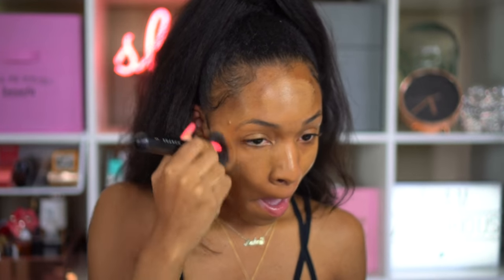If you guys saw my foundation shade-matching issues with the Beauty Bakery, you understand why I'm mixing it. I'm just blending those two together and it's giving me a pretty good match.